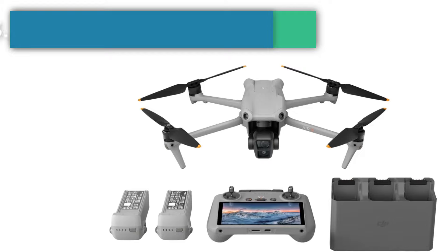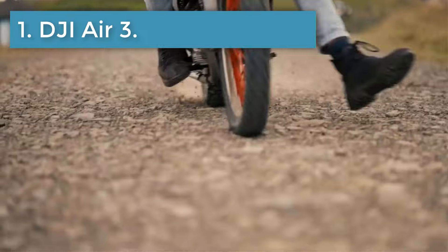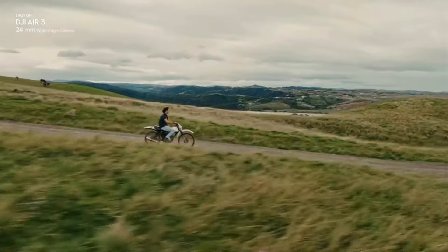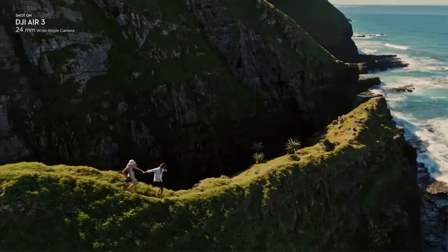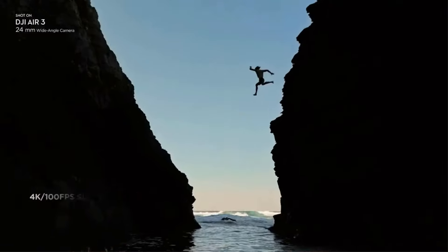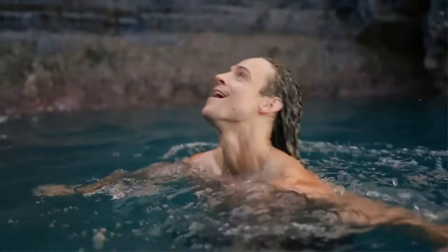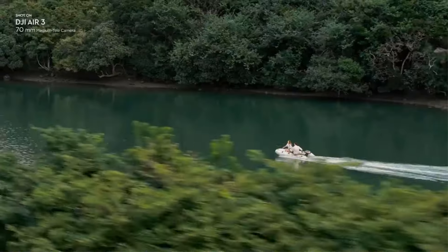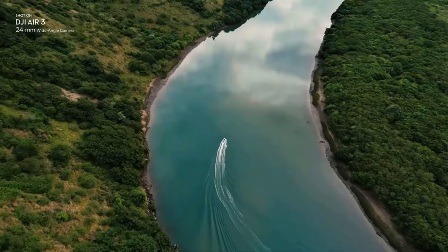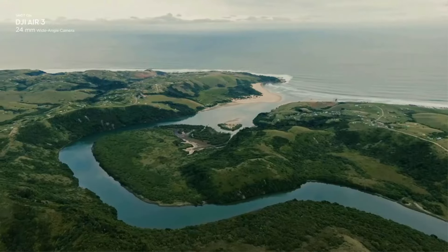Number 1: DJI Air 3. The DJI Air 3 is easy to fly, has an ample 46-minute battery life, and is equipped with two cameras, giving you options for more varied and interesting shots than its predecessor. We recommend the Fly More Combo option because it's the only package that includes the DJI RC 2 controller, which features a built-in screen and is a marked improvement over the standard controller that relies on your phone's screen for live view.